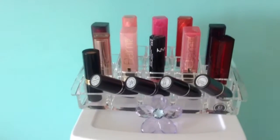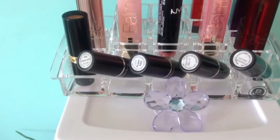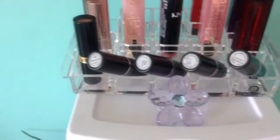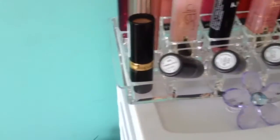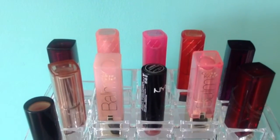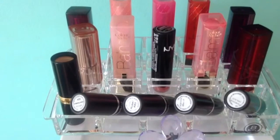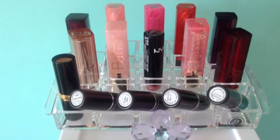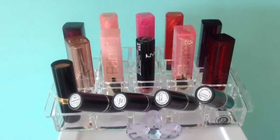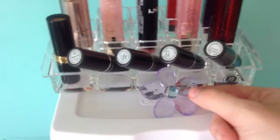The first stop on my makeup adventure is my lipsticks. In the front I have my four MAC lipsticks: Chatterbox, Plink, Cream Cup, and Coral Bliss. Beside that I have a Revlon lipstick in the shade Lovers Coral. I have a lot of Revlon Lip Butters because I love those, two L'Oreal Color Rich Balms, one original black tube NYX lipstick in Indian Pink, two Maybelline lipsticks, and a cute little flower that broke off a sun catcher.